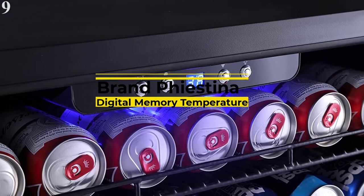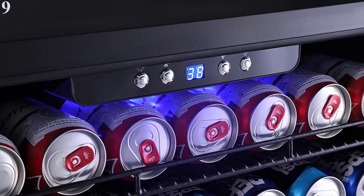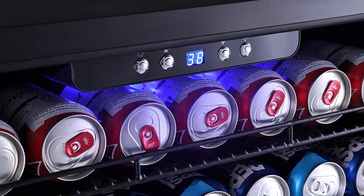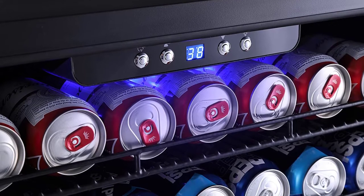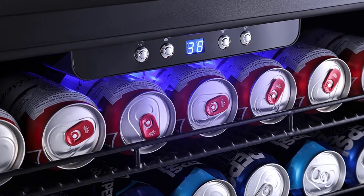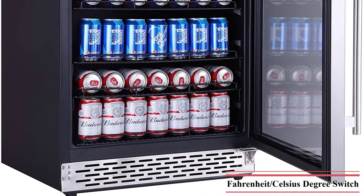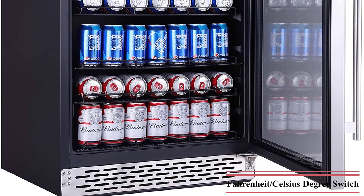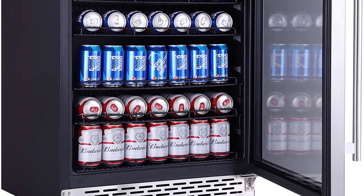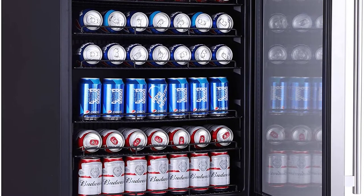Number 9: Fiestina 24-Inch Beverage Cooler Refrigerator, 175-Can, Built-In or Freestanding. Features include an advanced compressor cooling and air circulation system, higher energy efficiency, and lower noise. Digital memory temperature control and LED lighting are included. Temperature range is 38–50°F (3–10°C). Dimensions are W23.4-inch x H33 x D22.4-inch. The reversible door hinge allows you to reverse the door opening side if necessary.